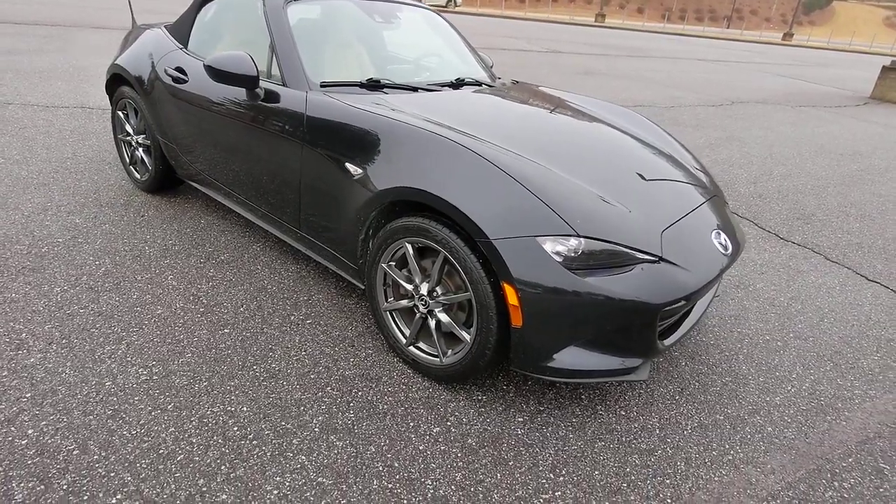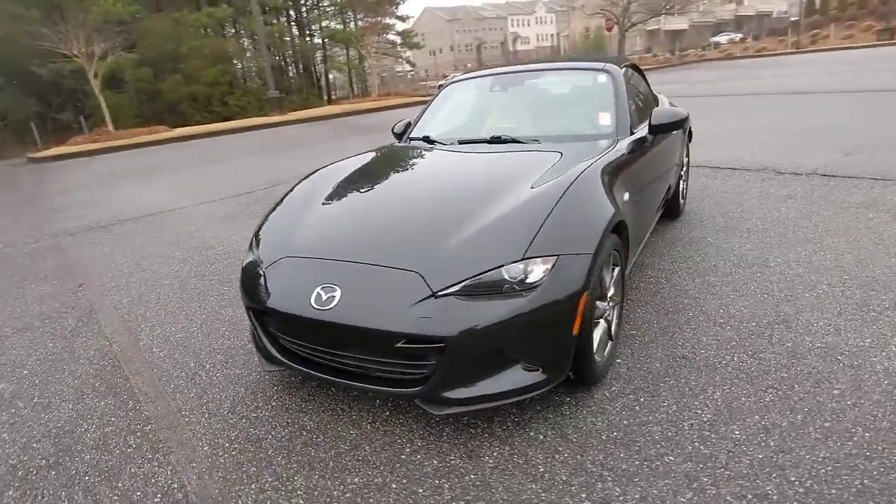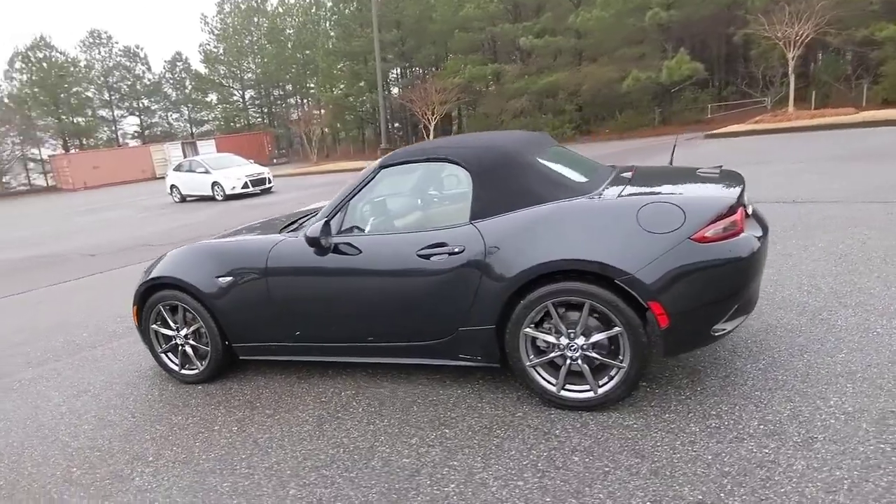This could be the car for you — the 2016 Mazda MX-5. With less than 60,000 miles on the odometer, this vehicle stands out from the rest.